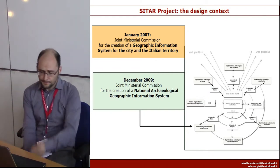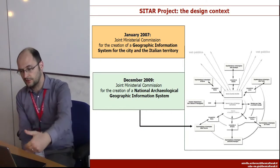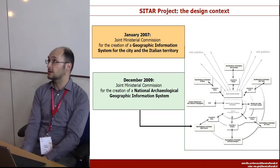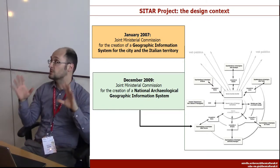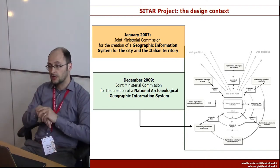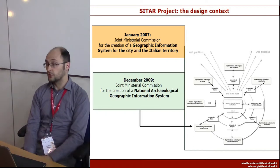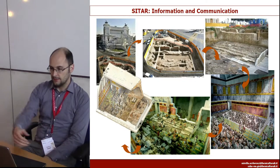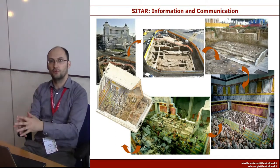This project doesn't come out of nowhere. It's the result of several commissions that started the idea of having a national geographic information system for archaeological work for the entire state. Of course, this didn't work out, and at some point they decided to focus on Rome, which was anyway a really big part of the project.